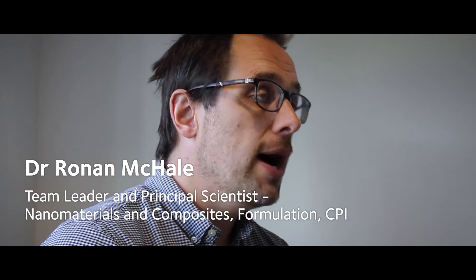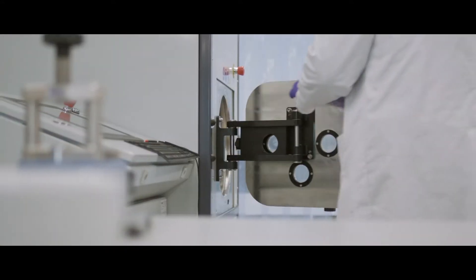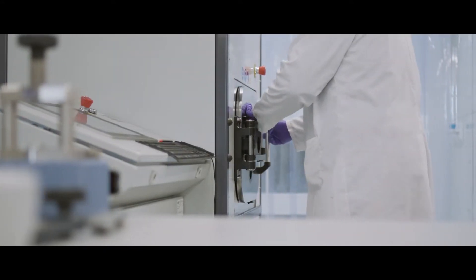This is an introduction to a wide range of capabilities and expertise available in our state-of-the-art advanced materials laboratory facility here at CPI, particularly in the area of incorporating nanomaterials into new products and processes.